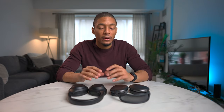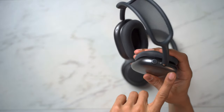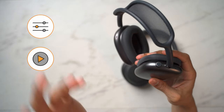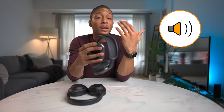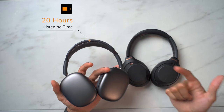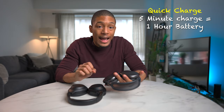For the second category of functionality, I would say they have very similar basic features. When looking at the AirPods Max, the main functionality sits within the digital crown and the noise cancellation button. With the digital crown you can adjust volume, skip or rewind music, and activate Siri. The noise cancellation button lets you go in and out of transparency mode — in noise cancellation mode you can't hear anything, while transparency mode lets you hear your surroundings if you want to have a conversation. They also have 20 hours of listening time, and a quick charge feature where five minutes of charging gives you up to an hour and a half of listening time.